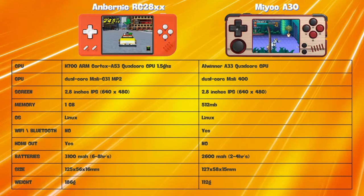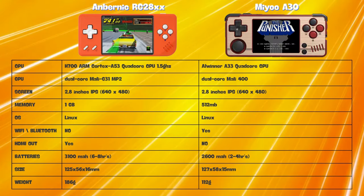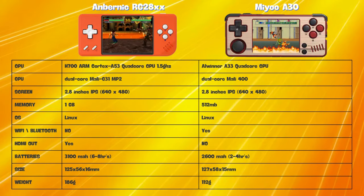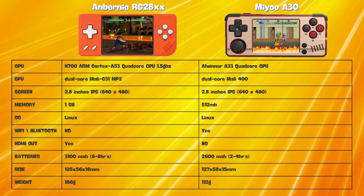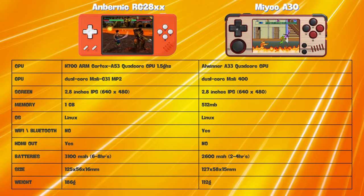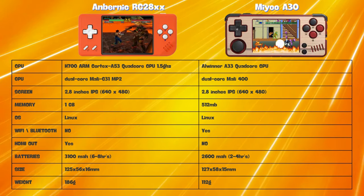Battery life is also a crucial aspect of any portable device, and the RG28XX shines in this department with its reported 6-8 hours of gameplay. The A30, on the other hand, falls quite a bit behind with a battery life of 2-4 hours. One reviewer did note that the A30 seems to do better when put into sleep mode, whereas the RG28XX uses more battery in sleep mode — so keep that in mind when choosing between these two.